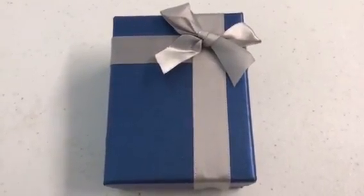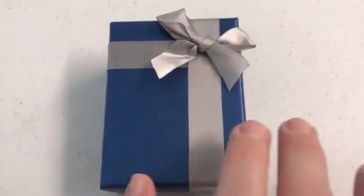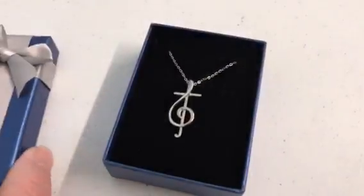It came in this beautiful blue box with a ribbon on it. I'm going to open it up and show you the cross.